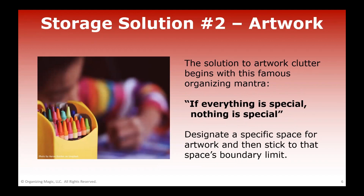Solution number two: let's talk about artwork. This reminds me of a famous organizing mantra which says that if everything is special, nothing is special. Think about it — if you save every drawing and every doodle your child brings home starting in preschool until they graduate, that is a lot of paperwork. And when you save everything, it loses the effect of being special.